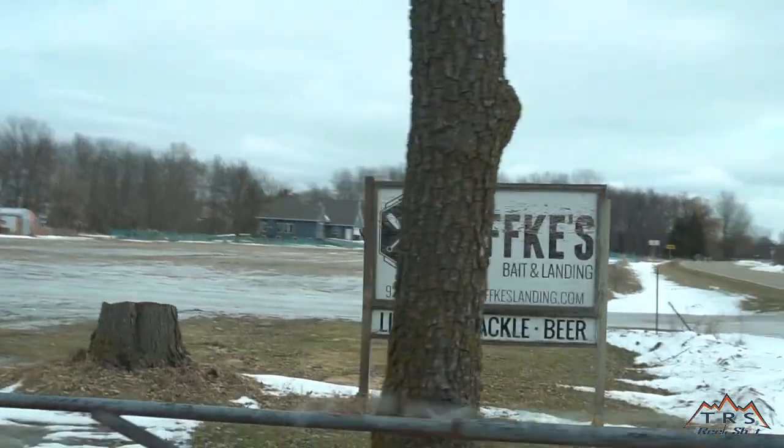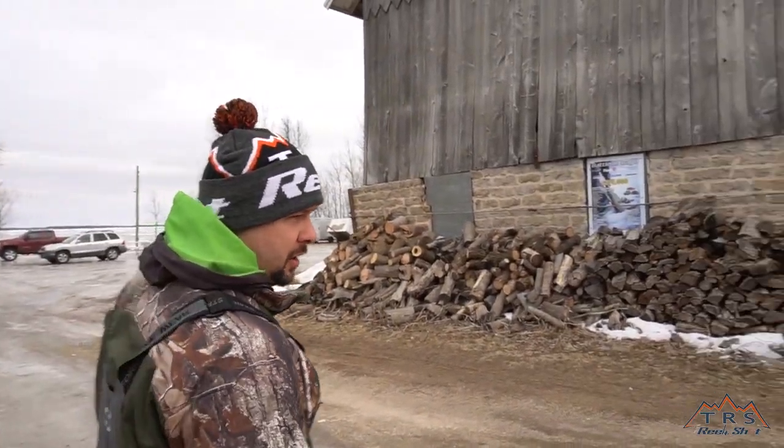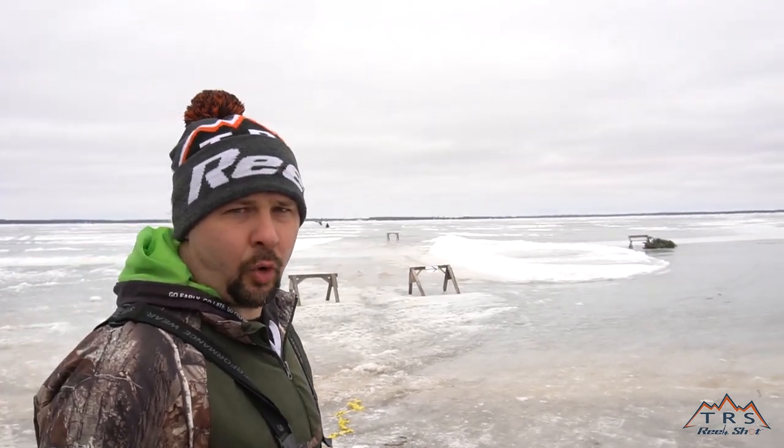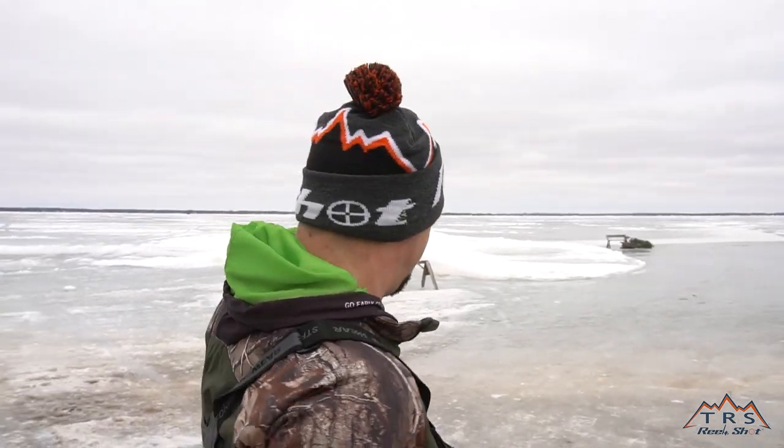Now we're at Knopfke's Landing. This is a crucial point — these people are nice enough to maintain these landings in great condition, so help them out and throw two dollars in the donation box when you go out. They also offer sturgeon cutting for holes and stuff like that. The landing looks really good for the most part. You can see where the snow is and how they've got it barricaded — that's a hole or a crack.